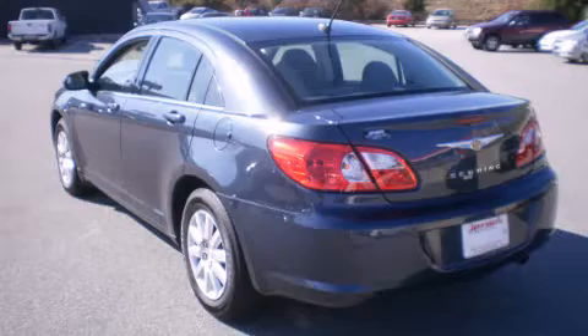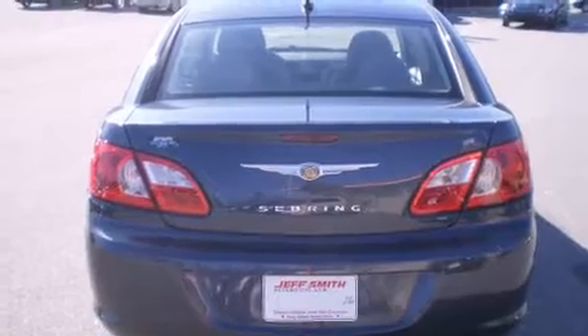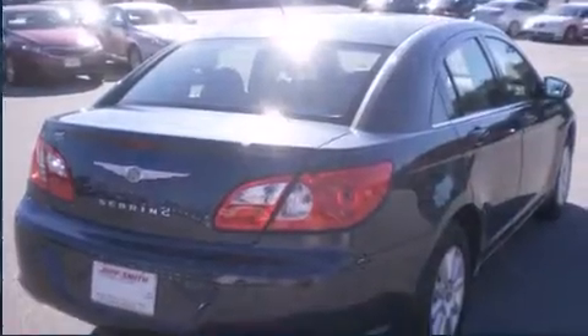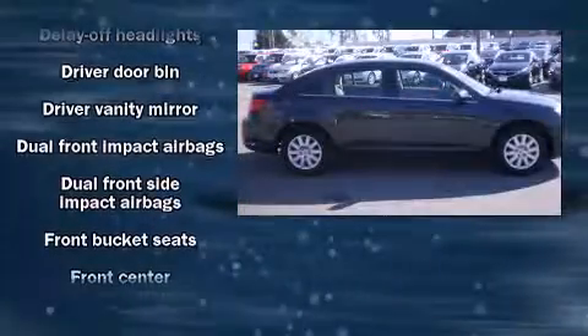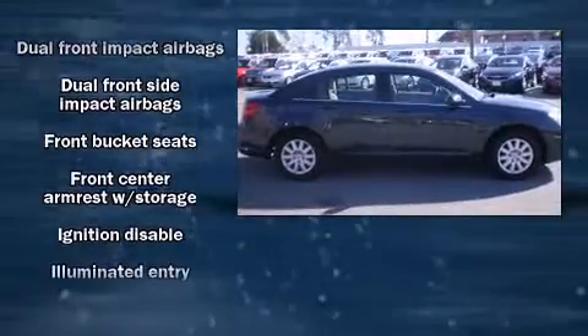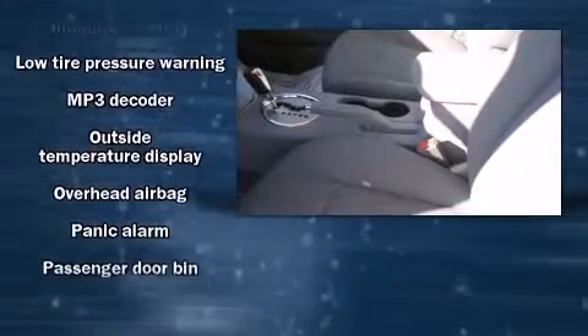Top features include cruise control, delay-off headlights, front and rear cup holders, speed-sensitive wipers, outside temperature display, remote keyless entry, and power windows. Audio features include a CD player with MP3 capability and four well-positioned speakers.